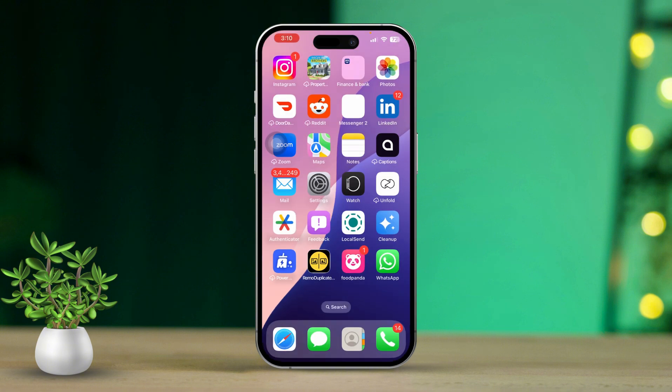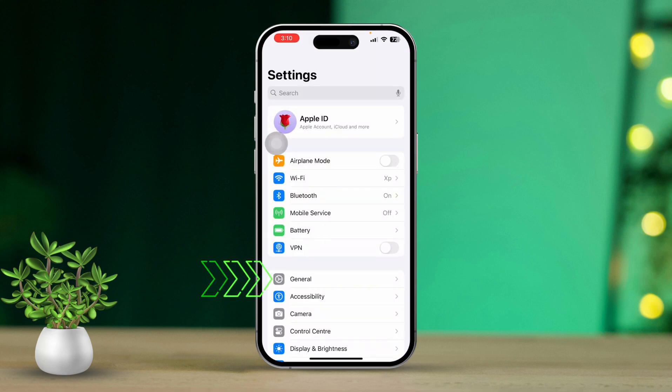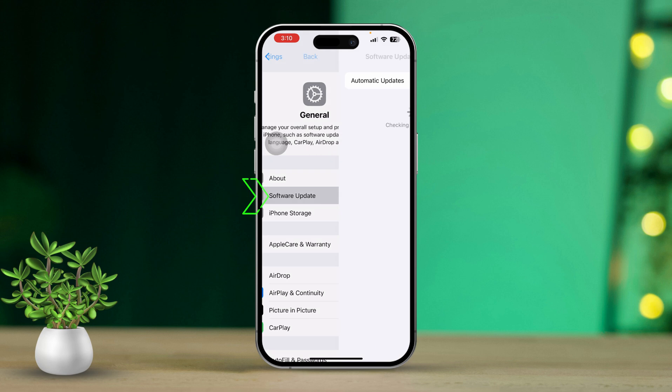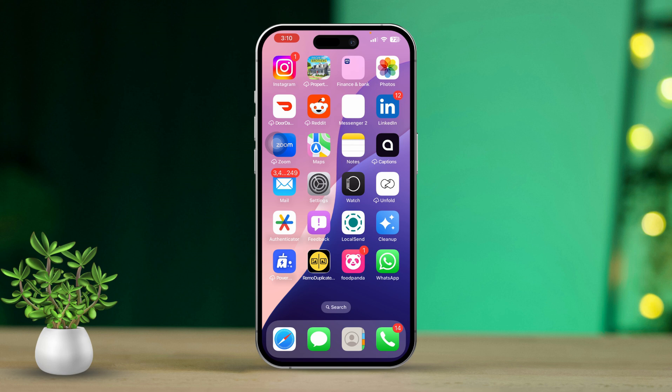Solution 2: Check software updates. Open the Settings app. Now scroll down and tap on General, then select Software Update. If an update is available, download and install it. After updating, check to see if the Find My iPhone option is still greyed out.